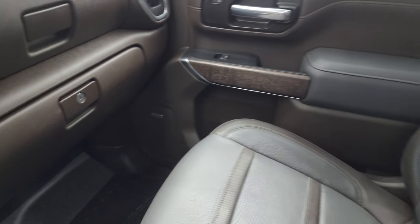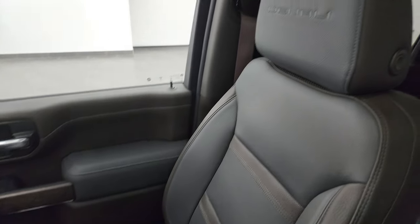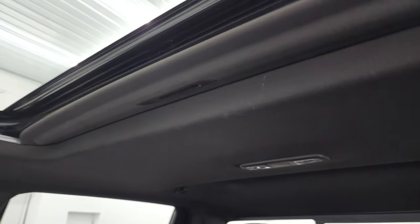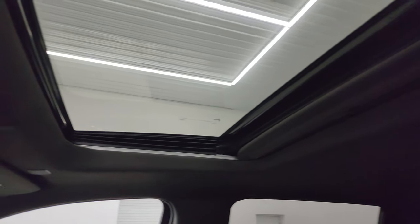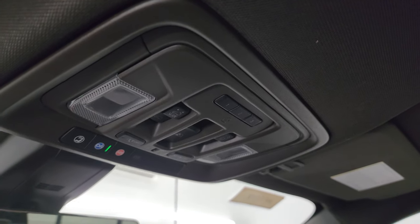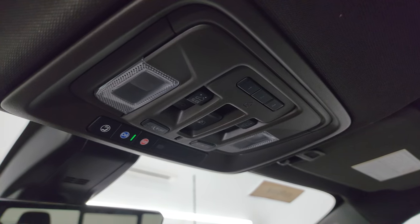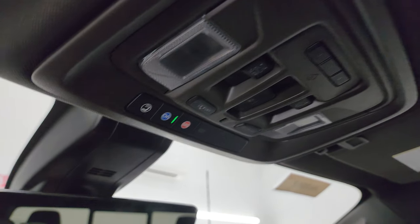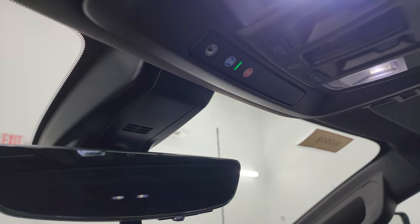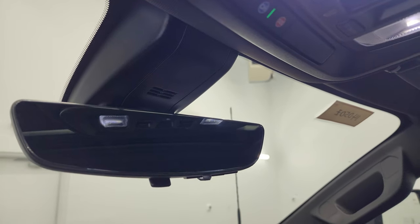Passenger side glove box and seat are in excellent condition — no rips or tears — and the headliner is in very nice condition as well. I don't think this truck's ever been smoked in; it smells very clean. You get HomeLink buttons up here, map lights, power side and rear window, and sunroof controls. OnStar and SOS buttons. And you get a rear-view mirror camera.